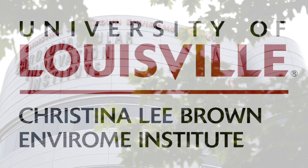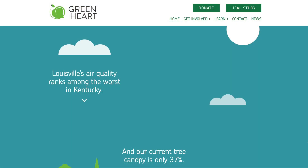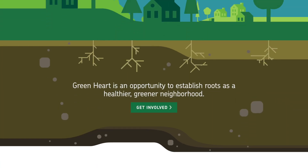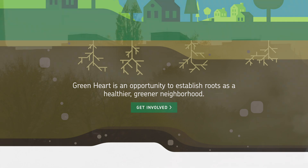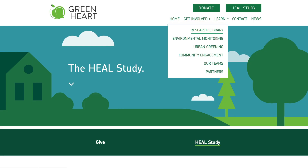I am Ray Yeager, a health geographer at the Christina Lee Brown Environmental Institute. I study links between health and place. A lot of my work focuses on South Louisville as part of our Green Heart project, where we're trying to assess the extent to which trees can mitigate exposure to air pollutants, thereby improving cardiovascular health.